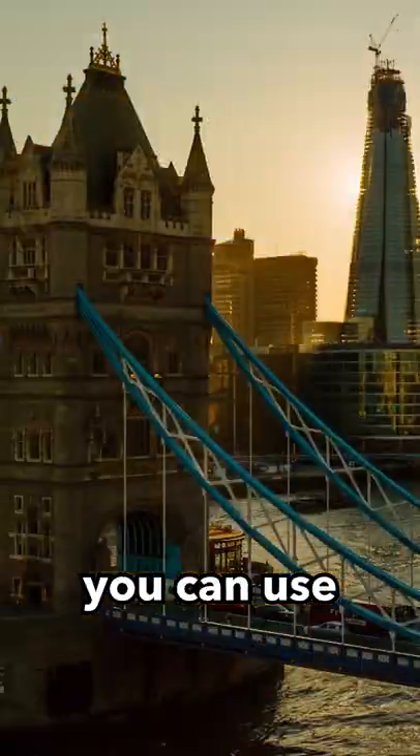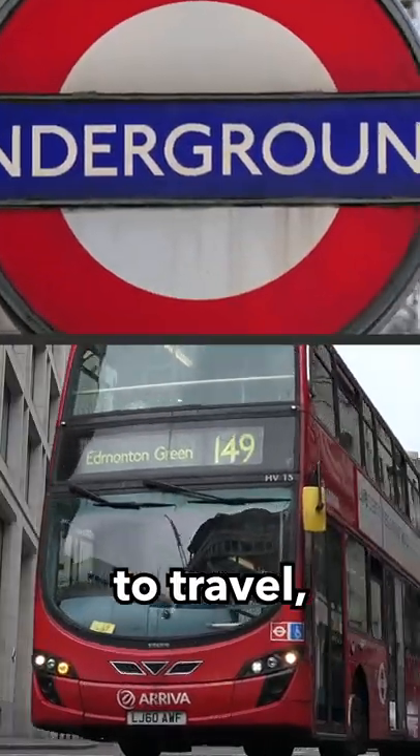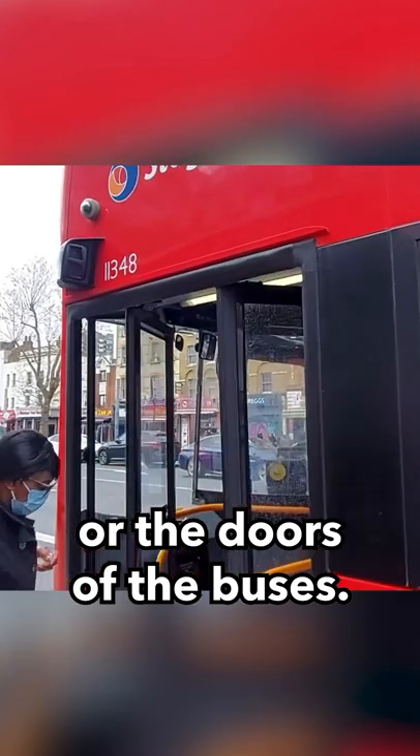If you're visiting London this summer, you can use the underground and the buses to travel. They're great. And you can also use your bank card to pay for them. That's called tapping in and out. You do this at these gates or at the doors of the buses.